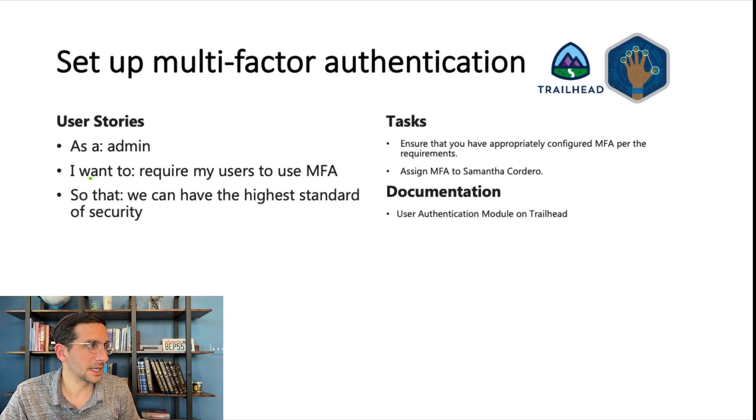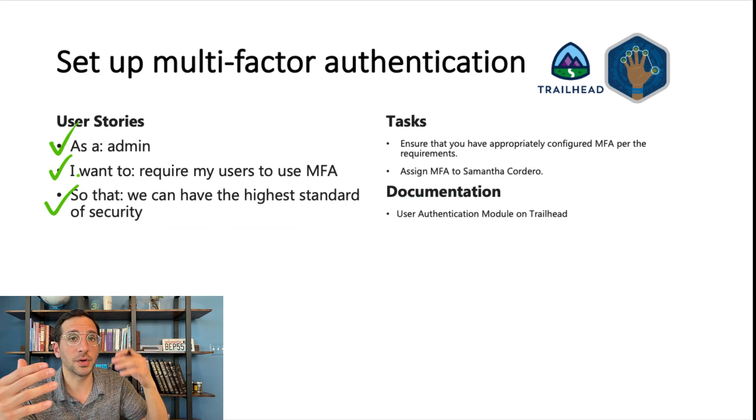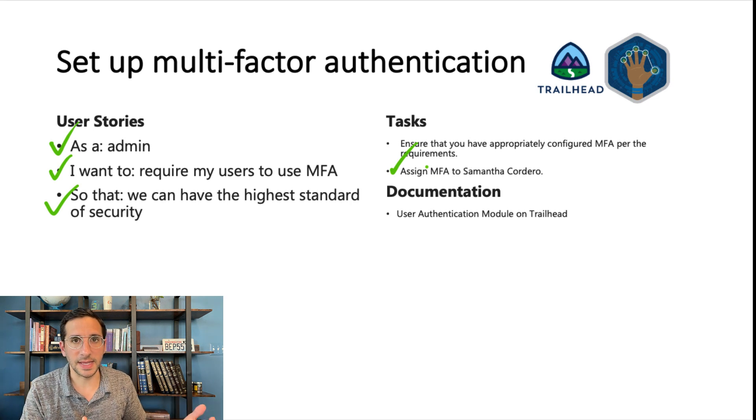Set up multi-factor authentication. As an admin, I want to require my users to use MFA so that we can have the highest standard of security — the admin is protecting the org by making sure users aren't sharing data. You could also frame this from the user's perspective: the user is not exposing company data. Both get to the same outcome. As you're going through this, the requirement says to assign MFA to Samantha Cordero — of course, Samantha has to be an active user.